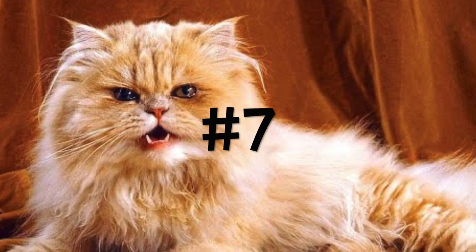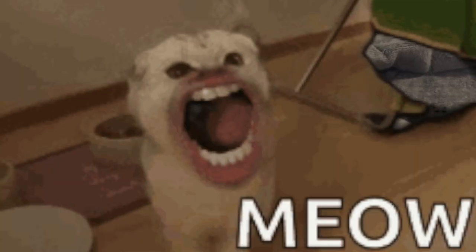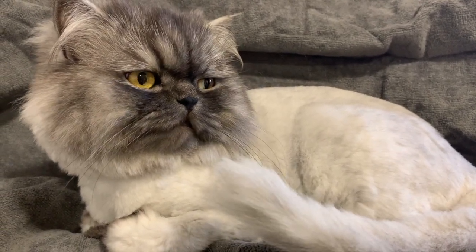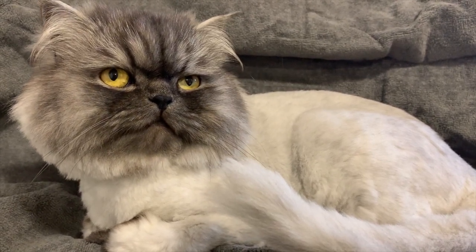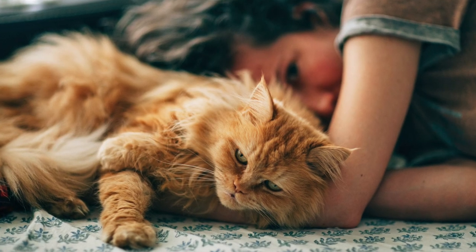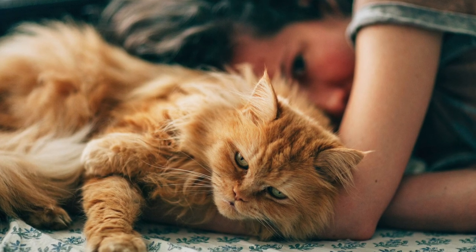Number 7: Their Meow. Persian cats are soft-spoken, so they don't meow a lot. Their voices are soft, quiet, and very pleasant to hear. Persians will use their meow only when their needs aren't met, so make sure to meet them. Additionally, they seem to love to purr, which gained them the nickname of being purr machines.